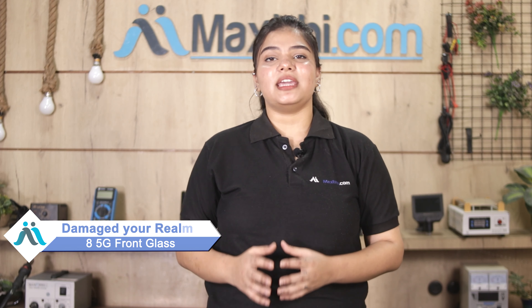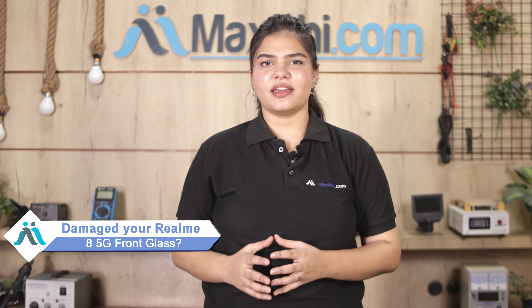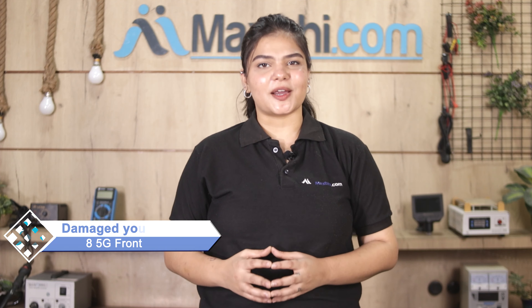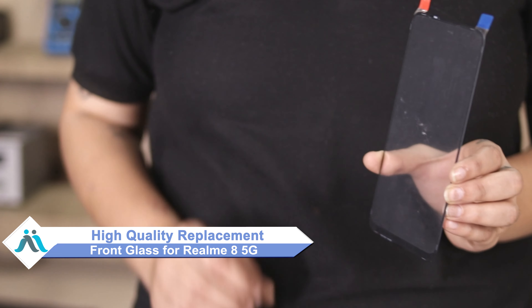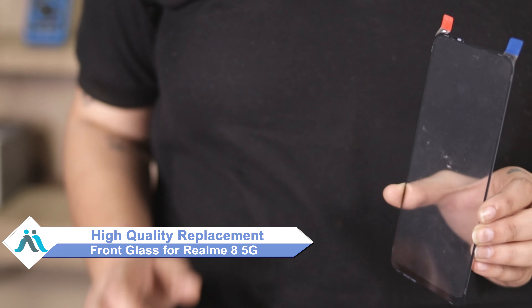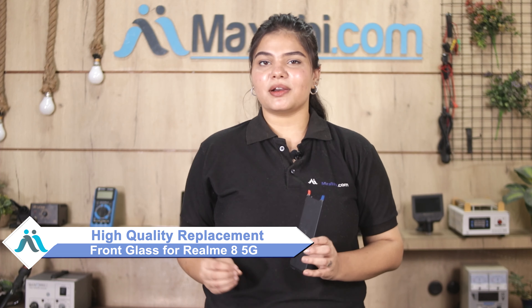Hi friends, this is Lucky from MaxBee.com. The Realme 8 5G front glass is damaged and you're worried about the high repair cost of your smartphone? Don't worry — you can now buy high quality replacement front glass for your Realme 8 5G at a very affordable price from MaxBee.com and fix your phone yourself at home or get it repaired by any professional very easily.